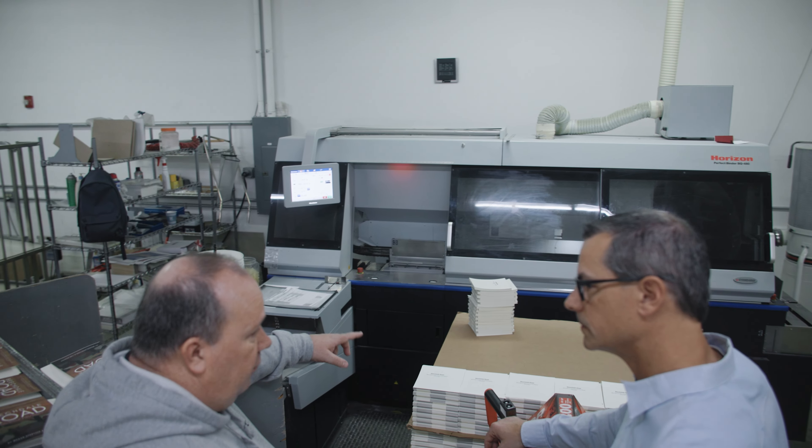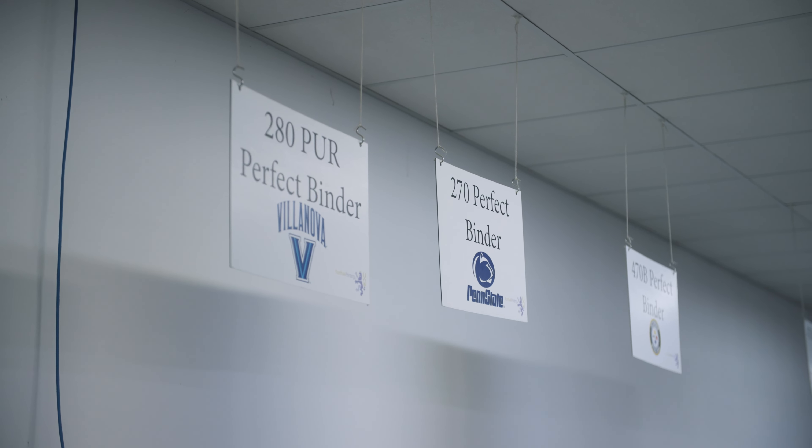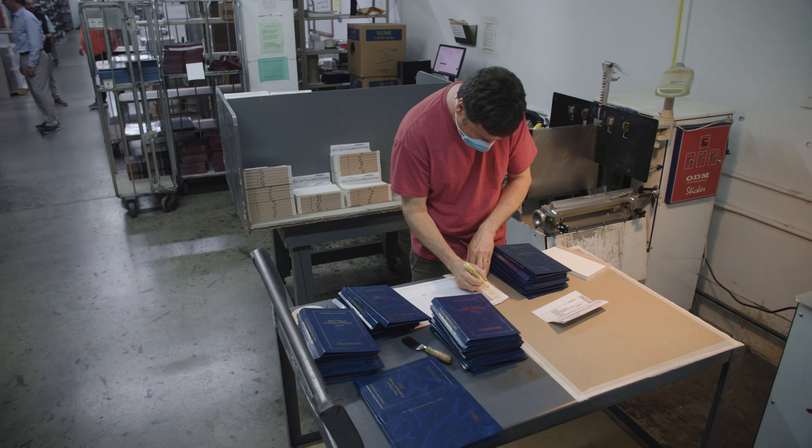We are also interested in some of the bindery tools that InfoStrip is offering that we didn't know about before talking with InfoStrip. We're investigating that to increase our automation. We already do use some barcode finishing tasks, but we want to expand that even more.